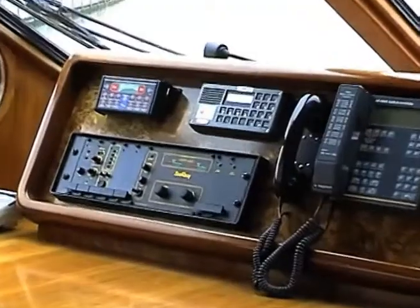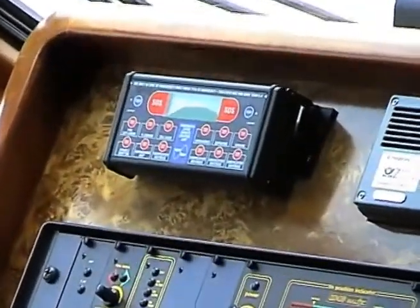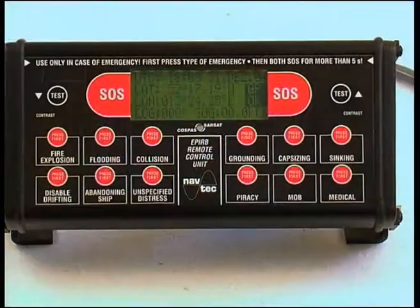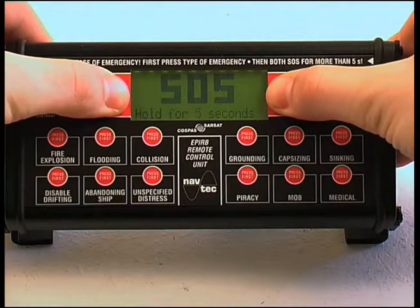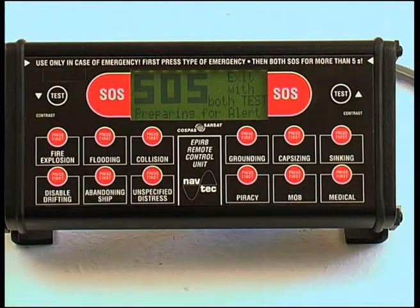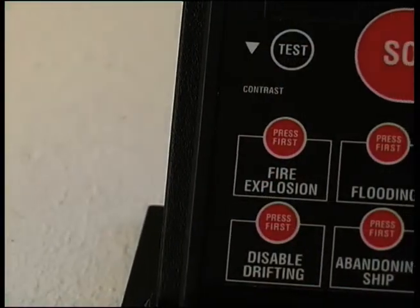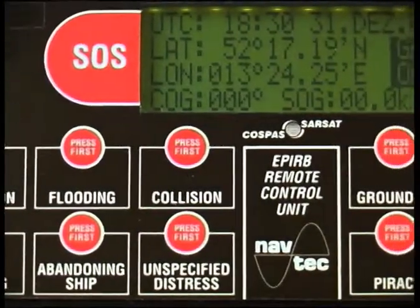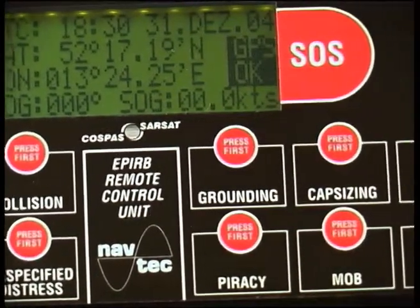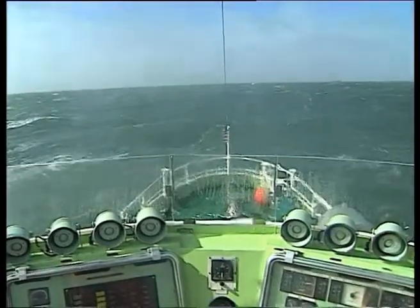Using the Global C Plus is extremely simple. From the ship's bridge, you may activate the beacon using the remote control unit. Simply key in the kind of emergency, then hold down both SOS keys for at least five seconds. Every kind of emergency has a designated button assigned to it, complying with international standards required by the IMO.